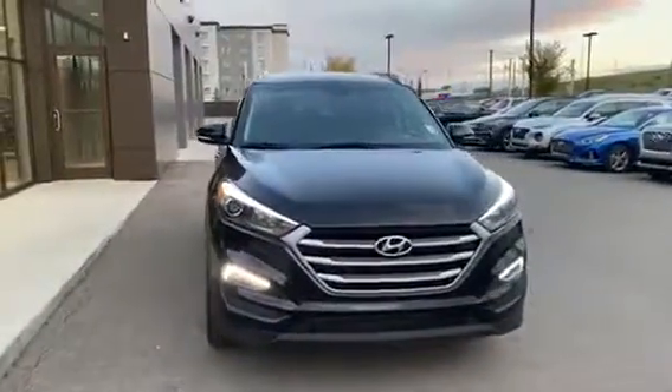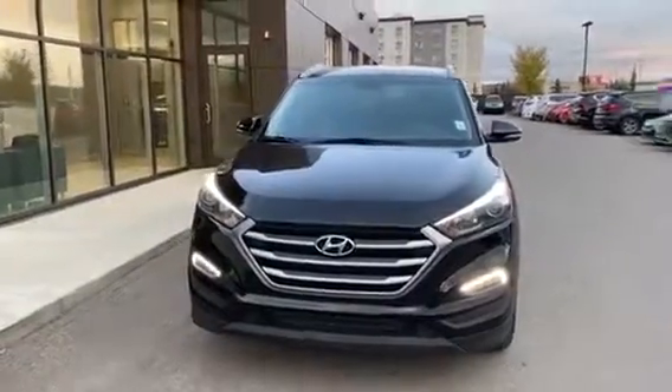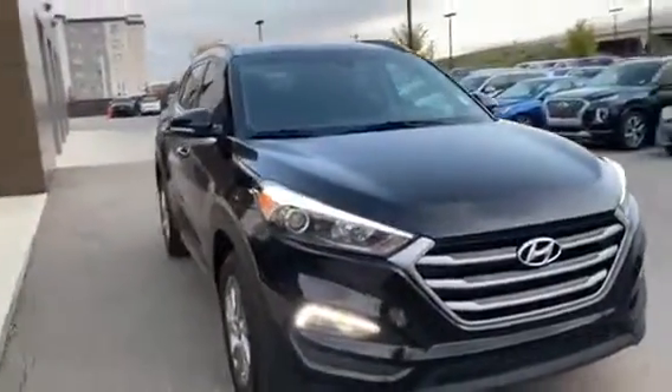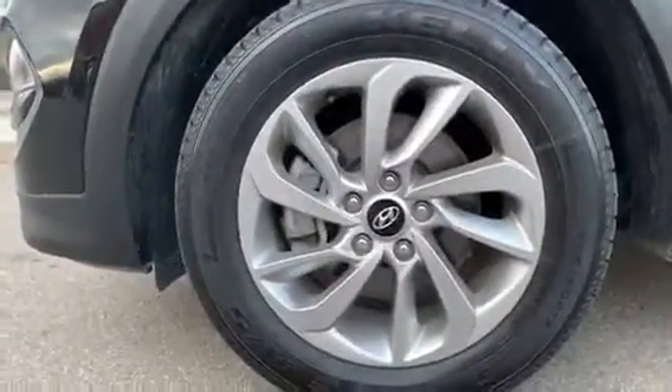Hey Kira, this is Kayla with Urban City Hyundai and I want to show you your 2017 Tucson. Now this baby is a 2.0L GDI engine and it is all wheel drive. As you can see, it comes with some nice sharp LED daytime running lights as well as a beautiful chrome grille. Coming along to the side here, it is equipped with some wicked 17-inch alloy rims.